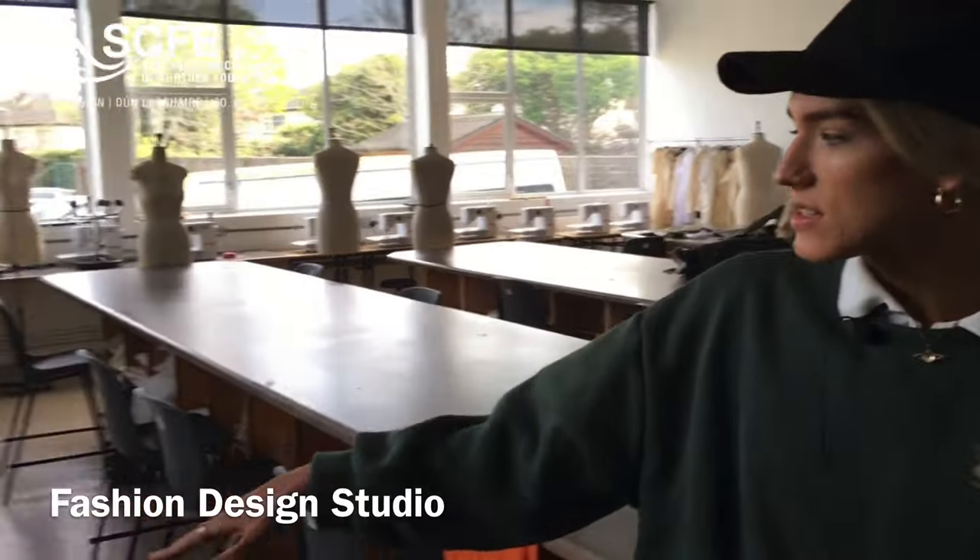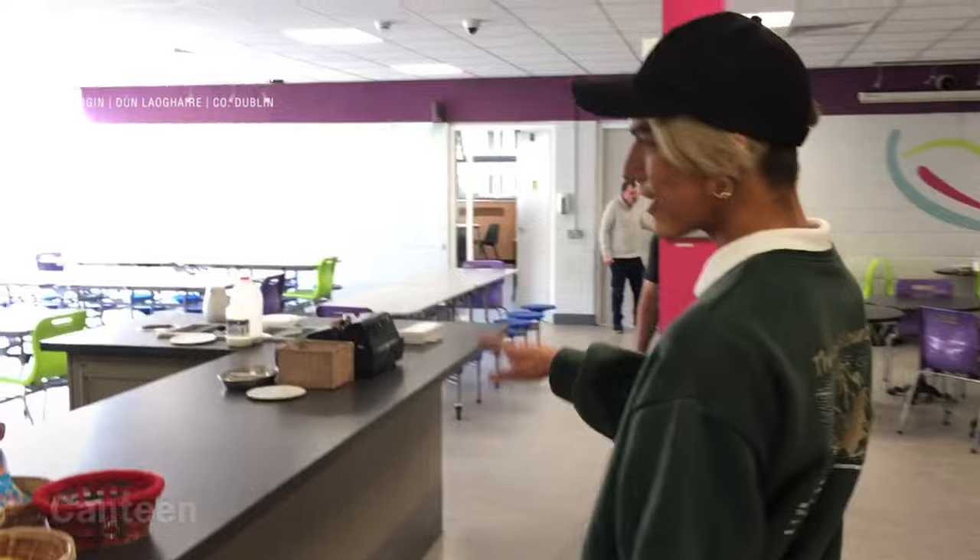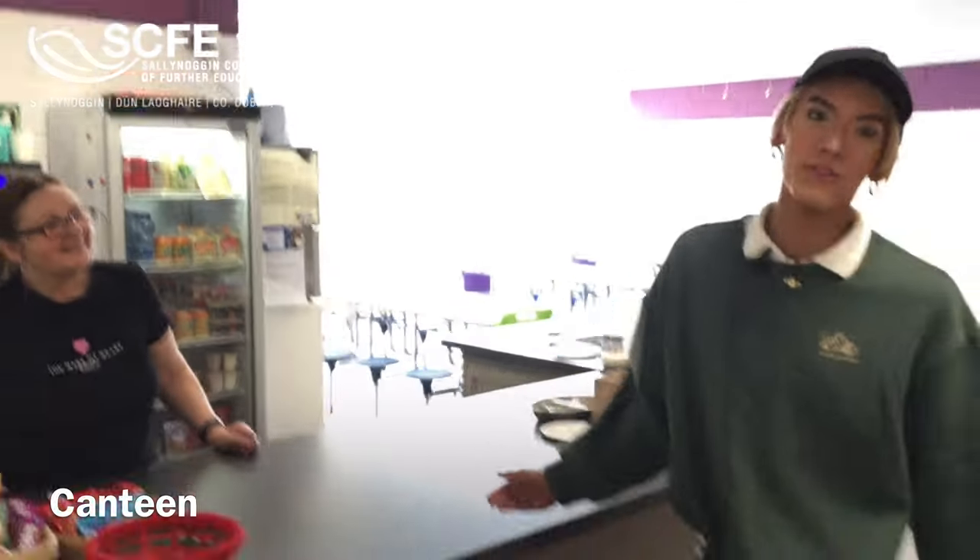In here we have our fashion design room with sewing machines, cutting tables, and over here we have some of the garments that our students are making at the minute. Over here we have Bernie and she's going to give you any of the food you want. Follow me down this way and I'll show you the library and some of our other classrooms.